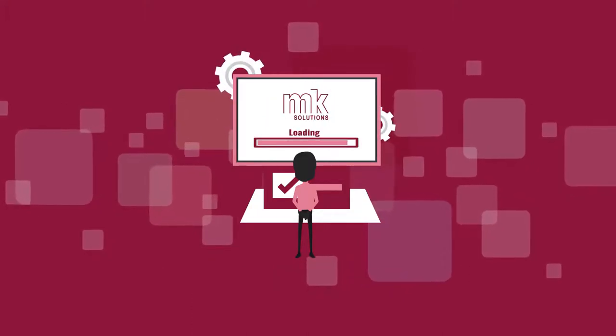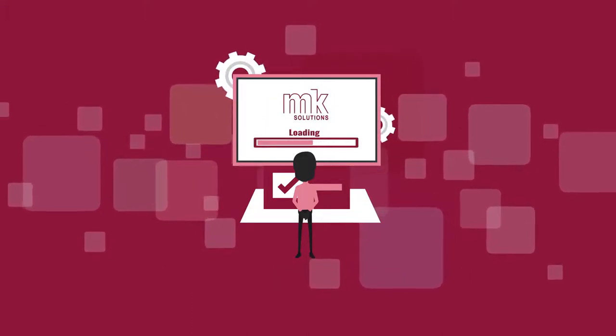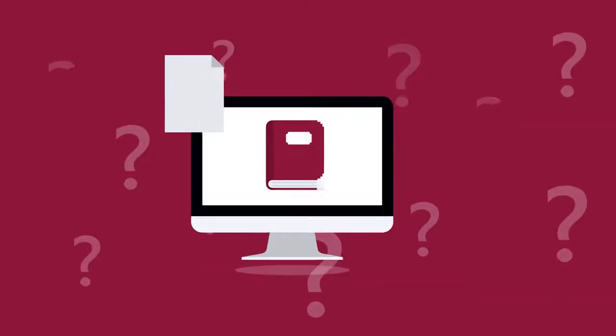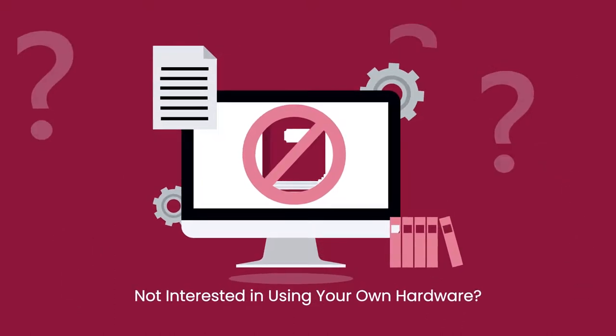Our customers love that they can install our software on existing hardware, bringing you better technology at an affordable price. Not interested in using your own hardware? MK provides this too.